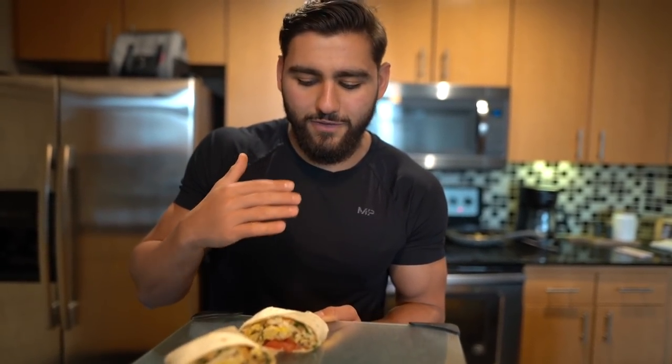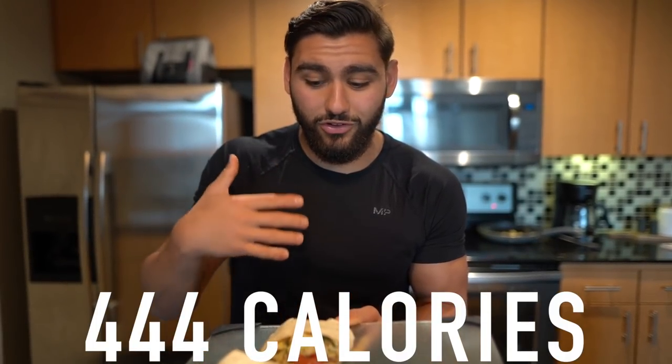We cooked it with some spinach, onions for flavor, and tomatoes — my favorite three vegetables. This is a super low calorie breakfast wrap. If you were to get this at a restaurant, it'd be about 800 calories, but making it yourself brings it down to about 400. We also have 200 grams of strawberries on the side.